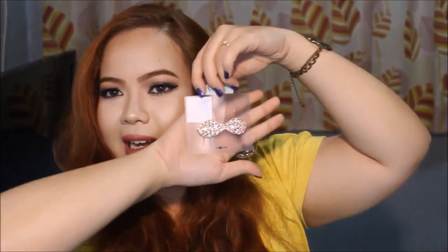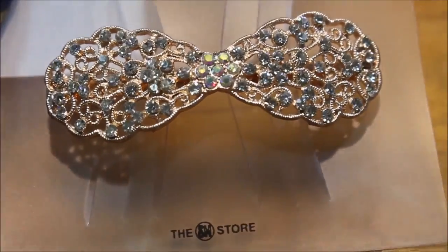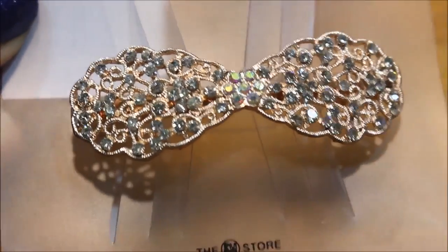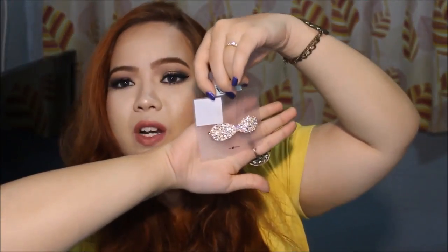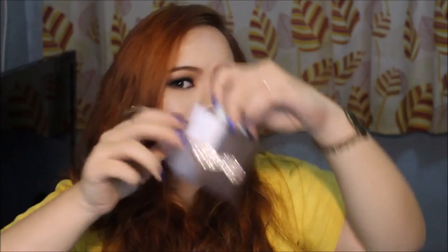Alright, next up, I got another sparkly clip. This is the second one that I got. It was only 129.75 — so it's a bit smaller than the previous one and looks a lot more simple. I could actually put my hair up and use this as my clip right there — super nice. I really really like it. Alright, so we're done with the SM Department Store haul.